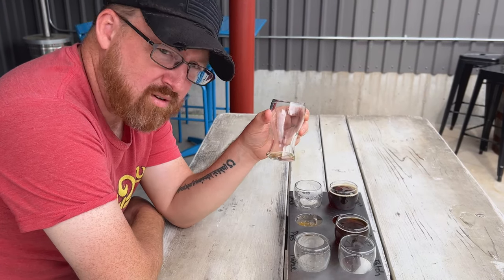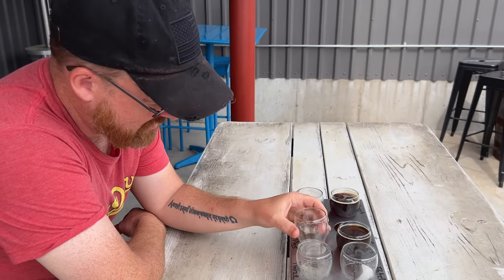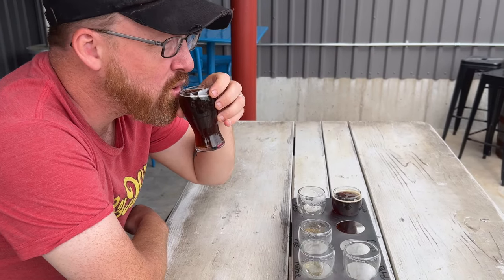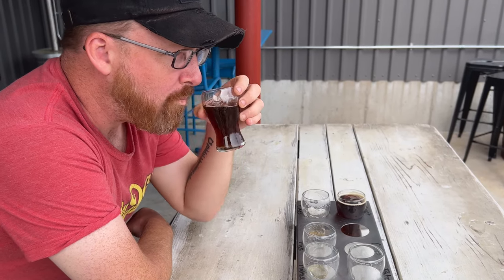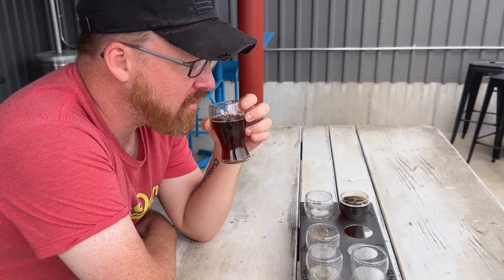I just drank something called Unicorn Piss. If unicorns piss this good, I'm all for it. And I had a peanut butter porter — that is a peanut butter porter, and that is good. Oh man, that's good.